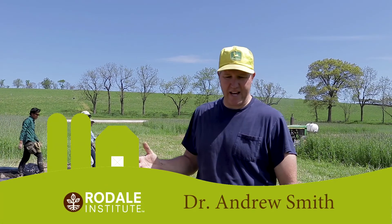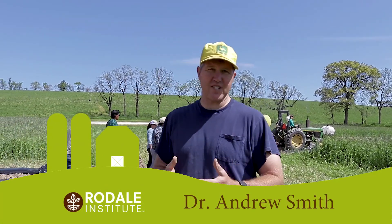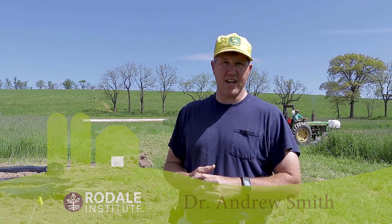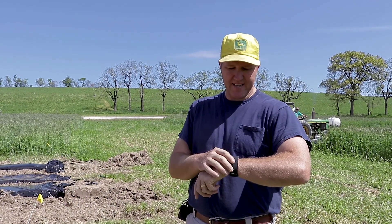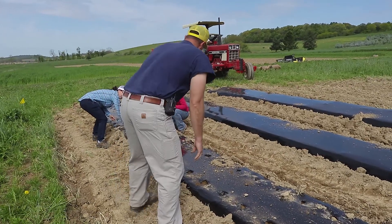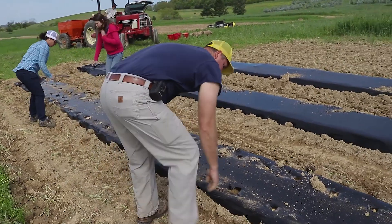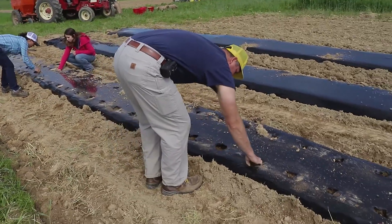Today we're doing the first planting of vegetables in the Vegetable Systems Trial, or VST. We're planting potatoes and today's May 10th, 2017. We're planting potatoes in both organic and conventional plots. The Vegetable Systems Trial is a side-by-side comparison of organic and conventional vegetable production.